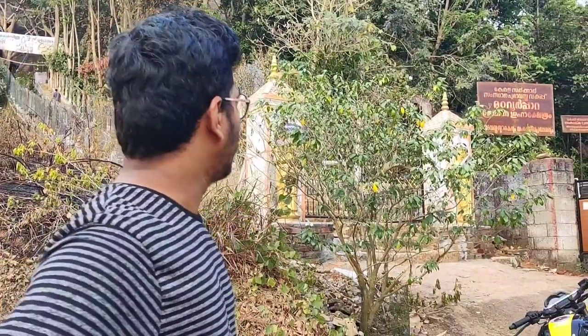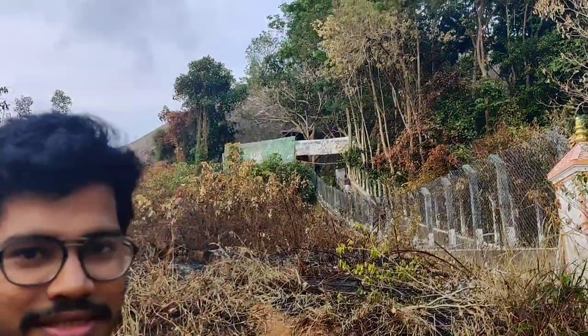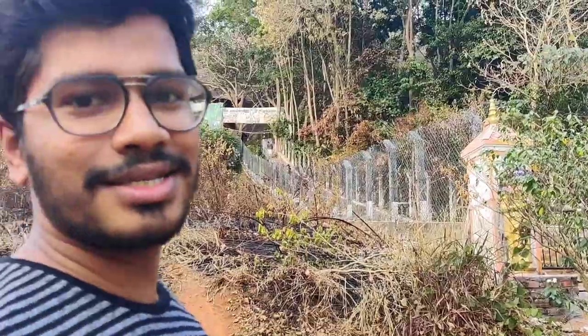Hi, I am standing in front of Madhavur Para. It is a Kerala government project and cave temple of Shiva. You can see there is a long stair to Madhavur Para. So let's capture the shot and get into it. Let's explore Madhavur Para.